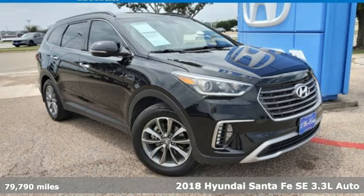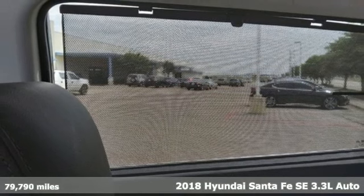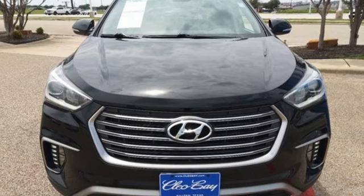Here's a 2018 Hyundai Santa Fe. Hyundai's attention to detail means a better driving experience for you. It's equipped for all your driving needs and wants.